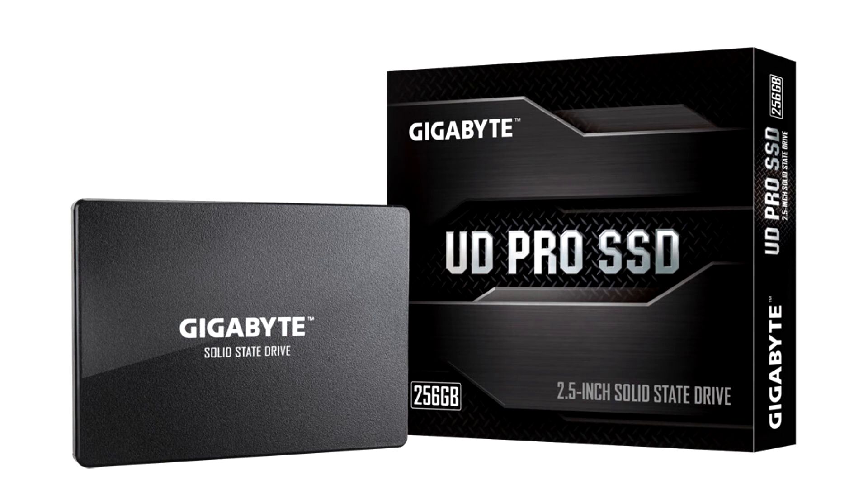All three variants offer sequential transfer speeds of up to 550 MB/s reads and up to 530 MB/s writes. The 1 TB variant offers up to 98,000 IOPs 4K random reads and up to 89,000 IOPs 4K random writes.